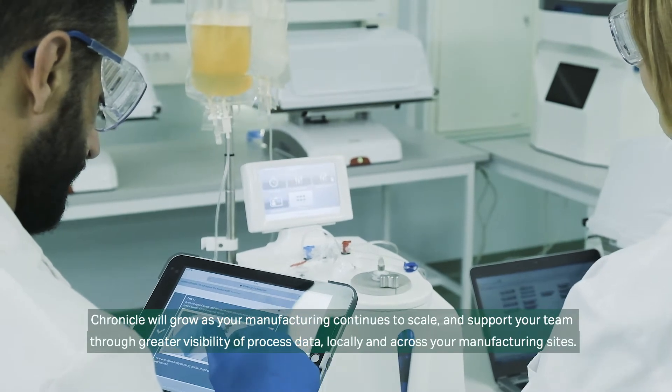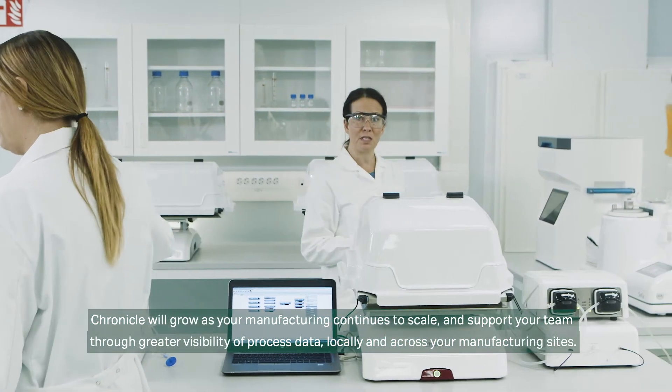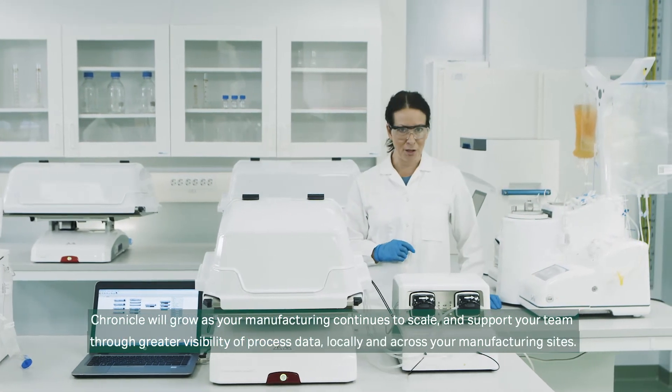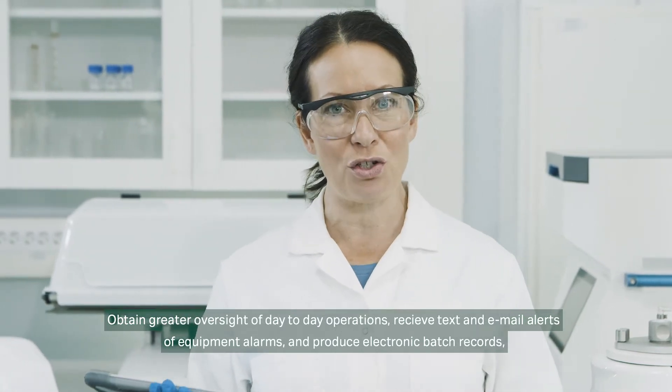Chronicle will grow as your manufacturing continues to scale and support your team through greater visibility of process data, locally and across your manufacturing sites. Obtain greater oversight of day-to-day operations.